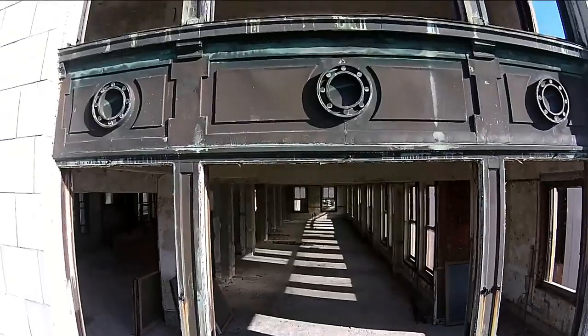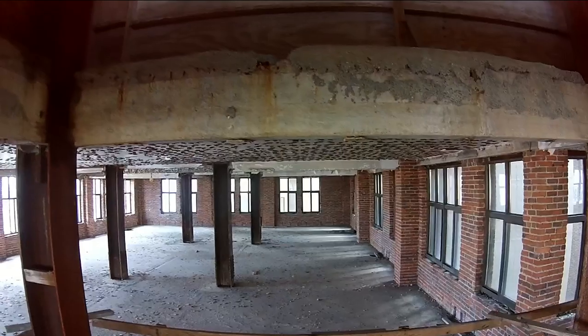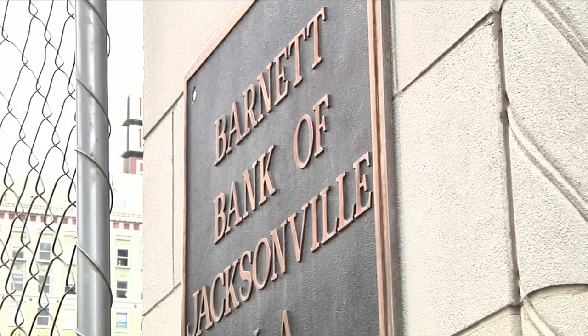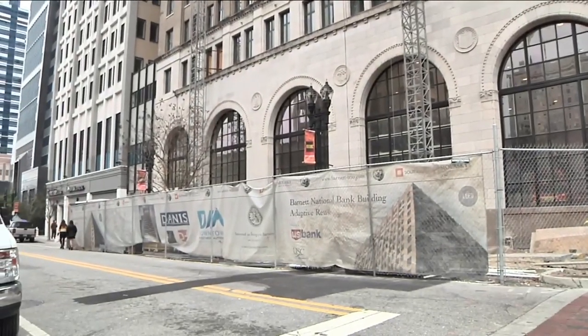Hard to believe the Barnett Bank building, built in the 1920s, was Jacksonville's premier skyscraper. This video taken in 2017 shows decades of disarray. But now the landmark on the corner of Laura and Adams Streets is almost back to its former glory, maybe even better.